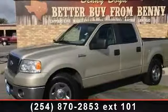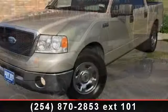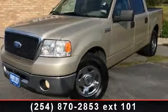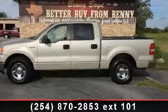Presenting the 2007 Ford F-150 XLT. If you are looking for a first-rate auto, this one could be yours today. This vehicle comes with a reliable 8-cylinder engine,